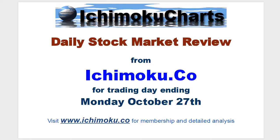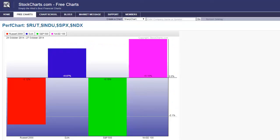Hello everyone, welcome to the Ichimogu.co daily stock market review for the trading day ending Monday, October 27th. We're firstly looking at the relative performance of the various indices, and here we have a mixed bag for today's trading. On the left hand side we have the Russell 2000, it was down slightly 0.12%. The Dow 30 was up slightly, just 0.07%. The S&P 500 was the lagger today, it was down 0.15%, whilst the NASDAQ 100 was slightly the leader, up 0.1%.